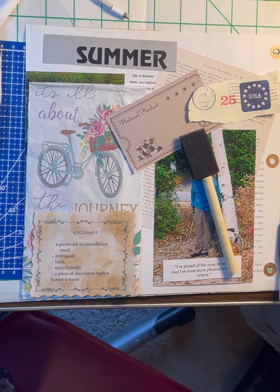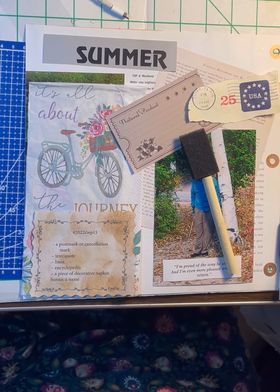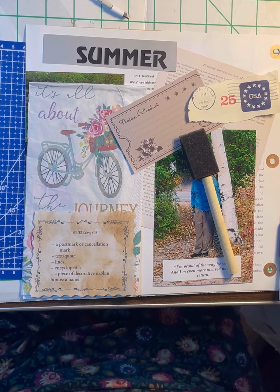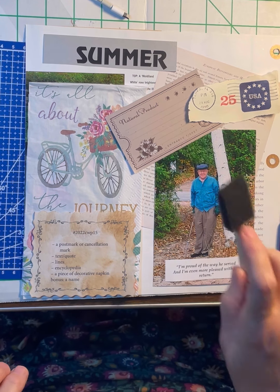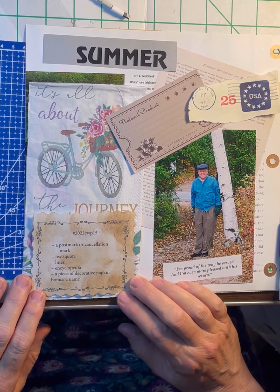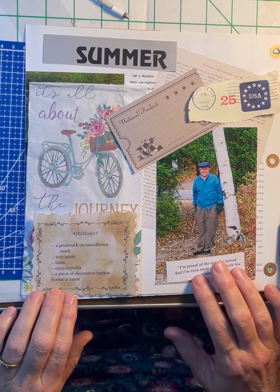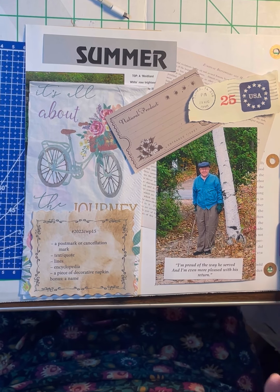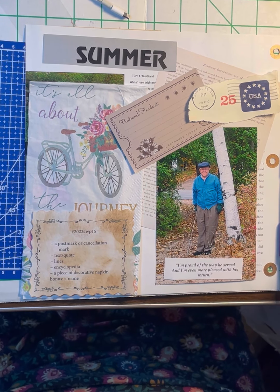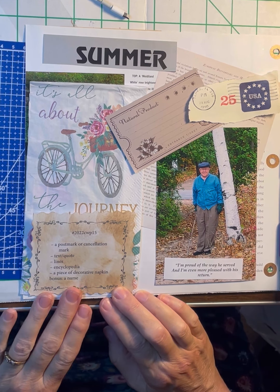Hello, hello everyone. It's Becky and we are going to do a Marguerite Miller challenge. We are on number 15. So for 15 we need a postmark or a cancellation mark, a text or a quote, some lines, encyclopedia, and a piece of decorative napkin, and then as a bonus, a name.